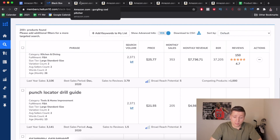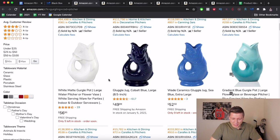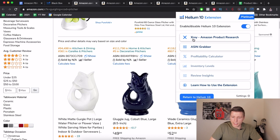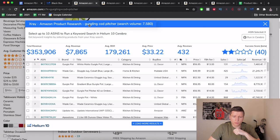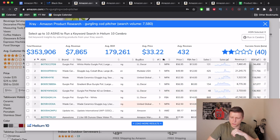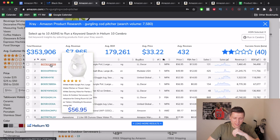First tab: Gurgling Cod Pitcher — this is fantastic. I'm going to open the Helium 10 Chrome Extension called X-Ray, which is free with Helium 10. Once loaded, I can see the keyword 'gurgling cod pitcher' has a search volume of around 7,500 to 8,000. Revenue across listings ranges from $1,500 to $47,000 — spread out but solid. The price point is $57, which I love. Weird product, which I thrive on.